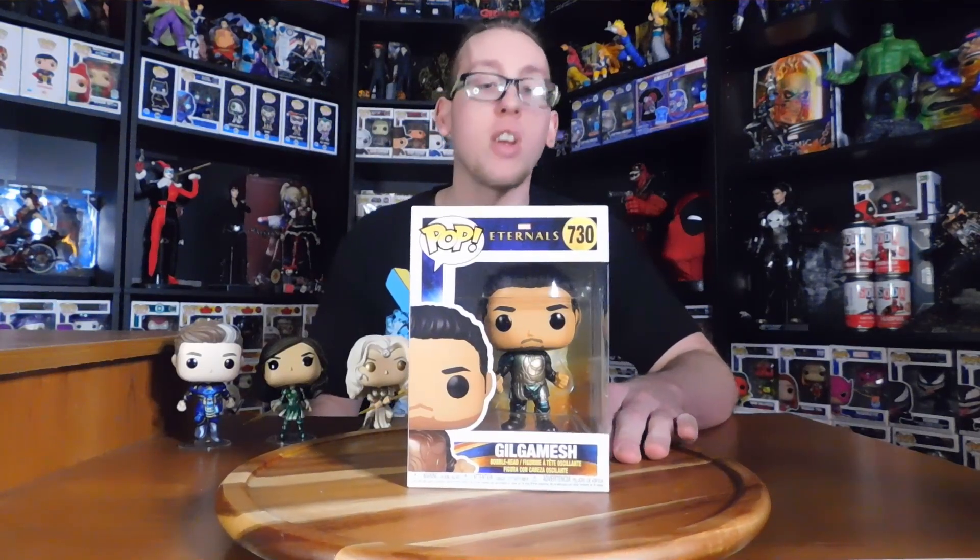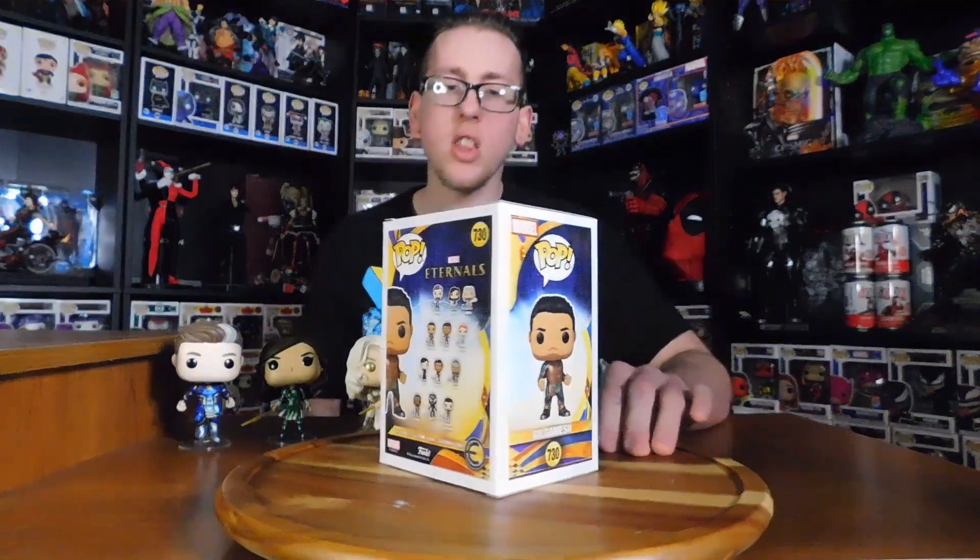And the saddest one — it's number 730, Gilgamesh. Poor Gilgamesh. At least he died protecting the one he loved, Athena. They do have a chase version of Gilgamesh which is glow in the dark. It's at the local Walmart in my town — if I have the chance to get it I will, but it's not really that important to me. Let's get it open, shall we? Chases are cool and all, and it would be my third or fourth chase that I would own, but not the end all be all — if I don't get the chase, not the end of the world.